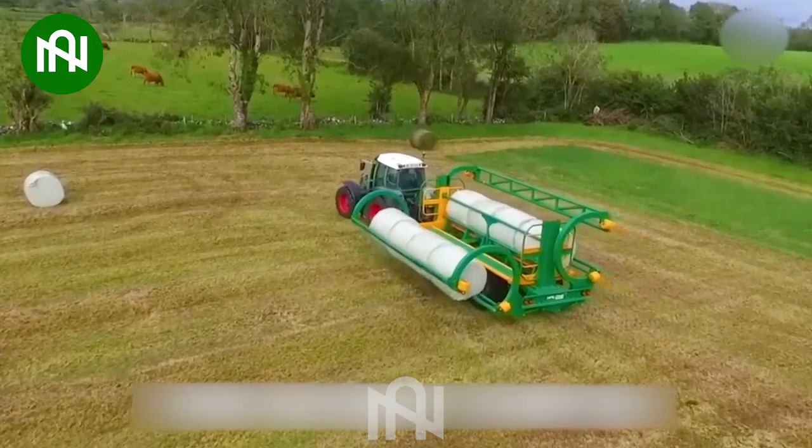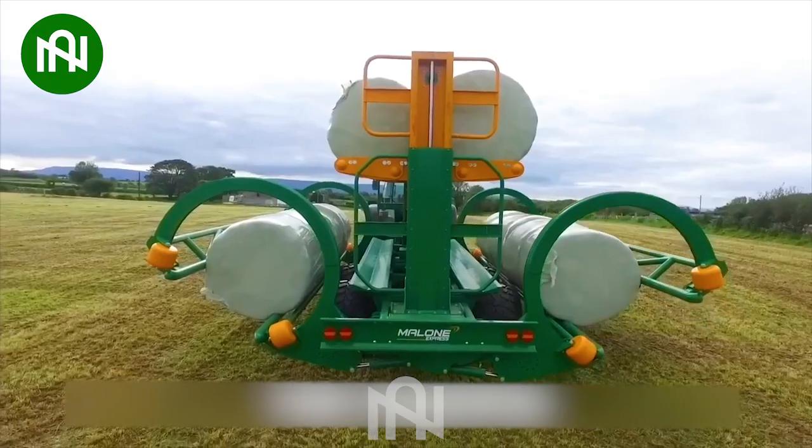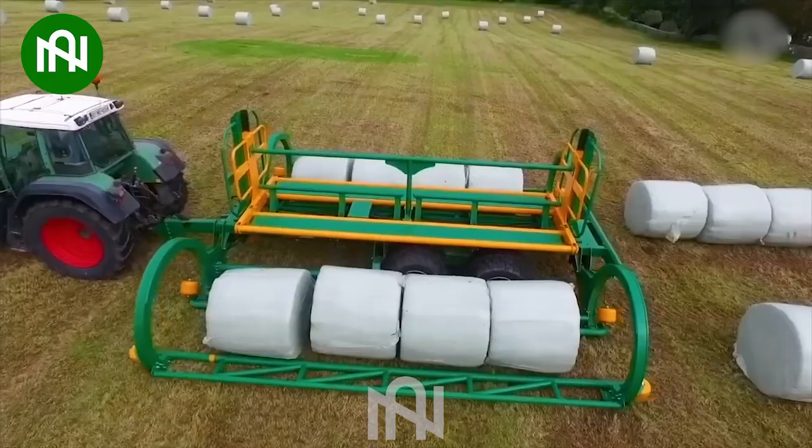Another machine for collecting grass bundles. Although it has a simple design, it provides excellent efficiency for farmers.